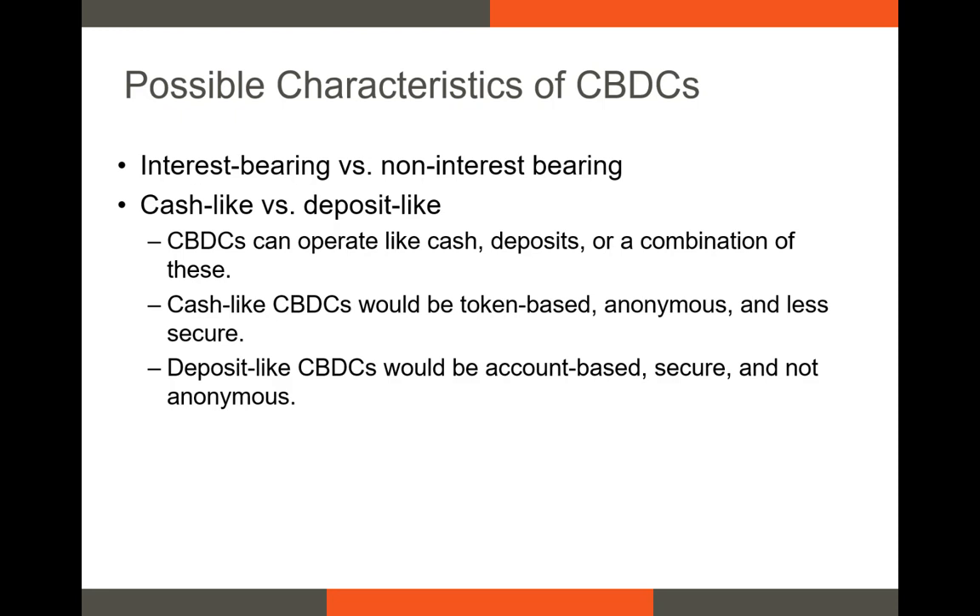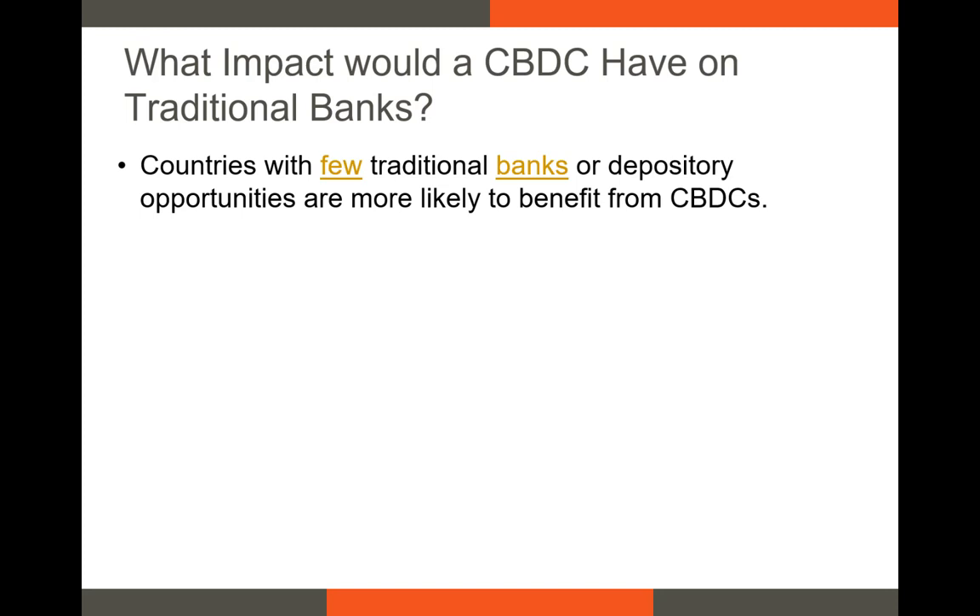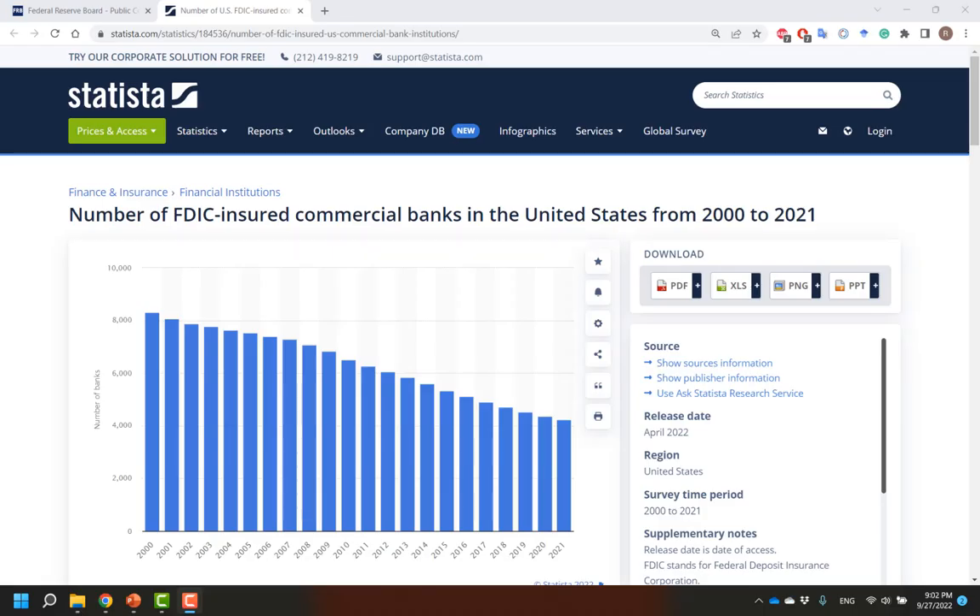These accounts would obviously not be anonymous. Given that the CBDC is more likely to be treated like a depository account, similar to a checking account or a savings account, let's talk about the impact this would have on traditional banks. There were 4,236 commercial banking institutions in the United States at the end of 2021. This number has been declining for decades as the financial sector has become more deregulated and regulatory costs have increased.